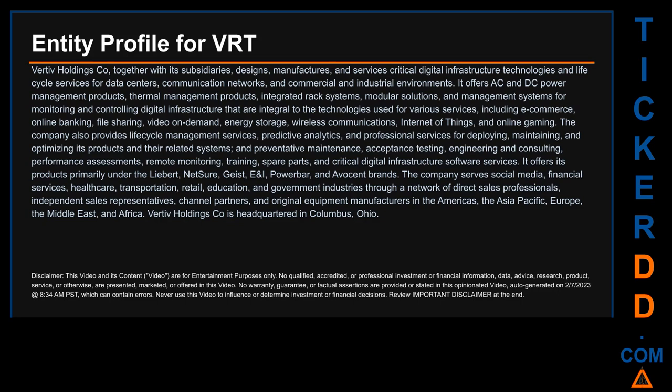The company serves social media, financial services, healthcare, transportation, retail, education, and government industries through a network of direct sales professionals, independent sales representatives, channel partners, and original equipment manufacturers in the Americas, the Asia-Pacific, Europe, the Middle East, and Africa. Vertiv Holdings Co. is headquartered in Columbus, Ohio.